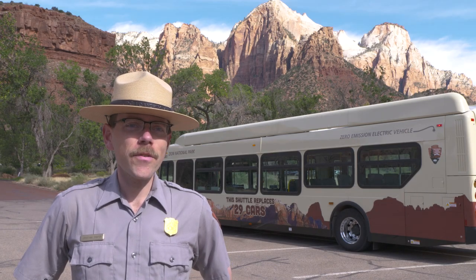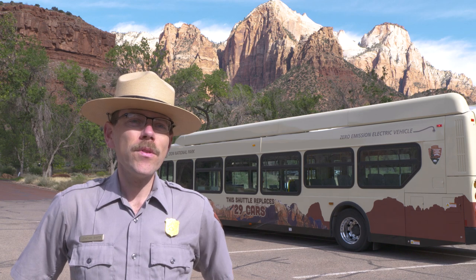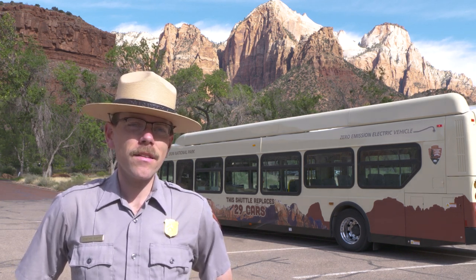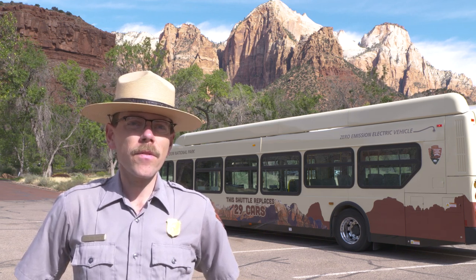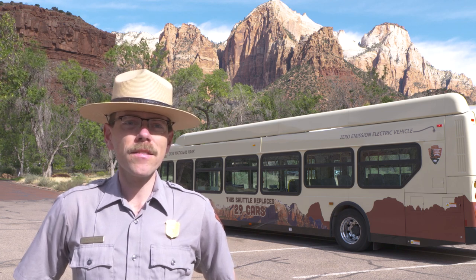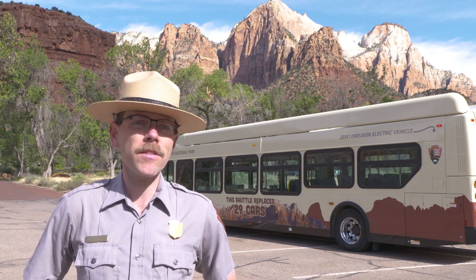We have just started our first all-electric shuttle service at Zion National Park. If you come to Zion this fall, you will be able to ride on an electric shuttle at certain times in the town of Springdale. What you can see behind me is one of the first of our new all-electric fleet. These 40-foot shuttle buses are the first of a fleet that will completely replace our propane-powered shuttles, and we're looking forward to providing service in Zion Canyon starting sometime next year.